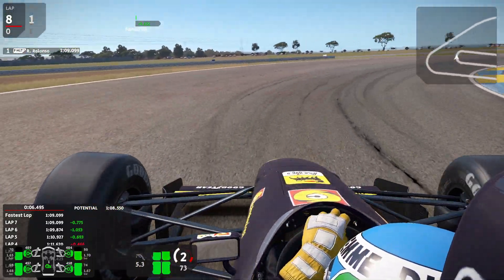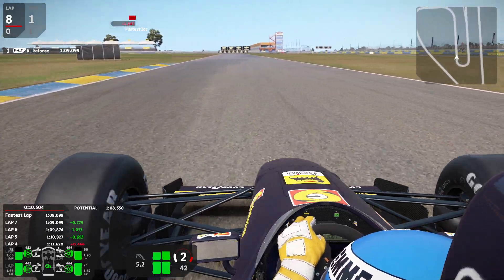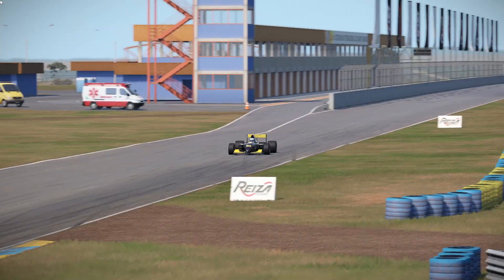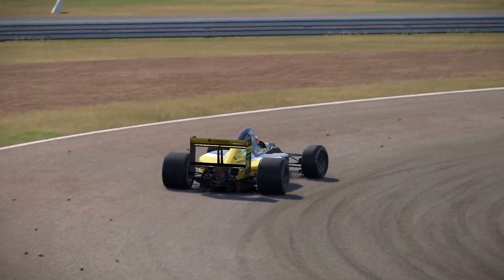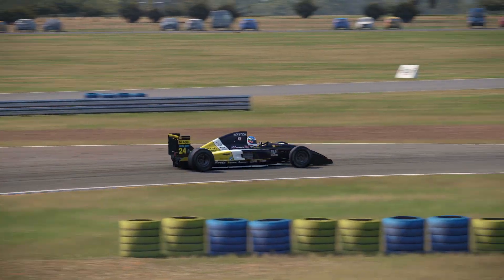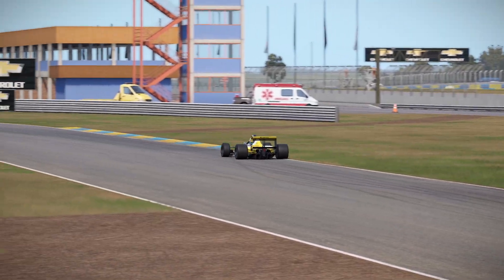I think this was it for the lap, guys — today's video. Let's see it again from the track cam view.